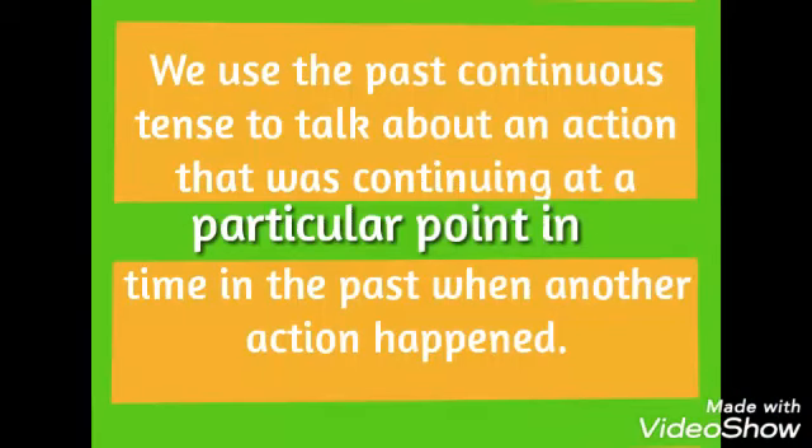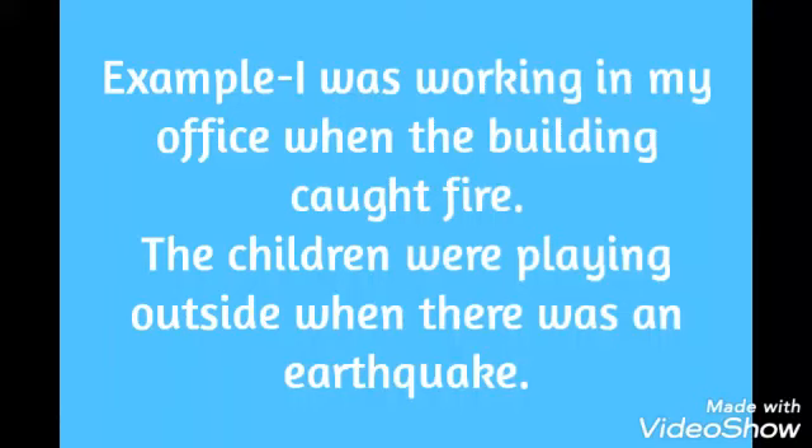We use the past continuous tense to talk about an action that was continuing at a particular point in time in the past when another action happened. For example: 'I was working in my office when the building caught fire.' 'The children were playing outside when there was an earthquake.'